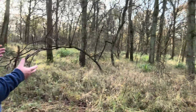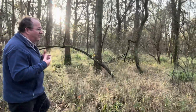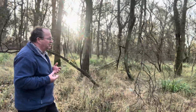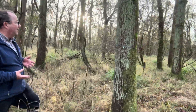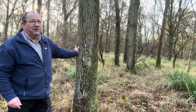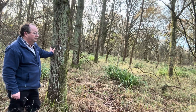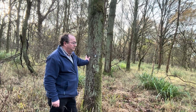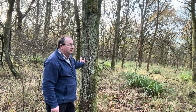Every five years we come, we record how they're doing, and we see whether they're still alive and how much they've grown. You can see they're all individually numbered, and we can follow them. Many of these oak trees are now more than a metre in girth. And as I understand it, most visitors here have no idea that this isn't part of the ancient woodland - they just assume that this is historically ancient woodland.